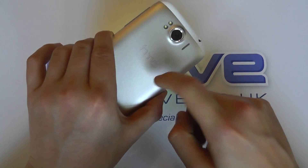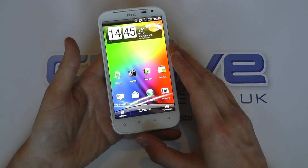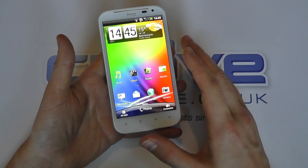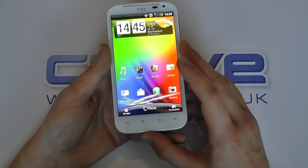We've got this nice design — this metal finish — and we've got a white finish as well. There's no microSD card slot, just 16GB internal memory, approximately 12.5GB of which is usable by yourself.